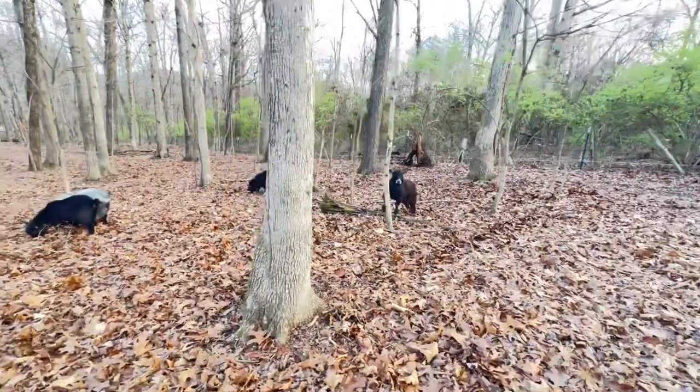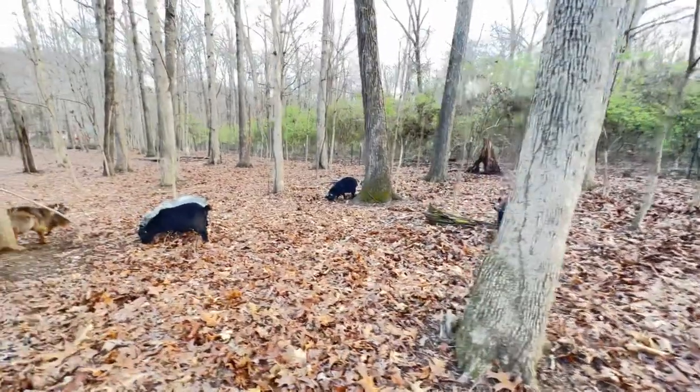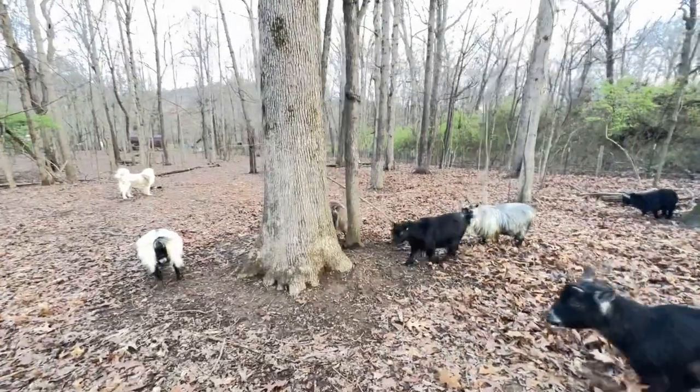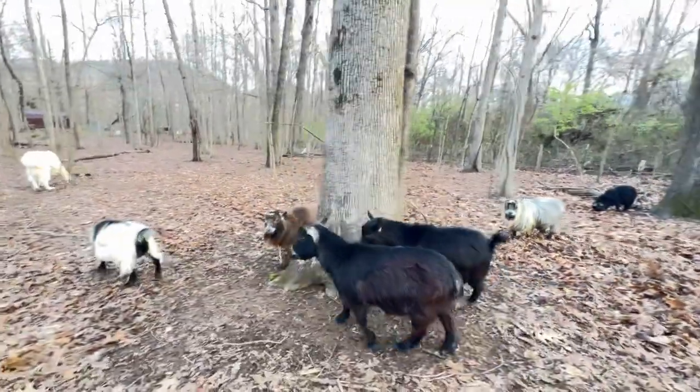This is a good example of how small goats can be very efficient at clearing brush.